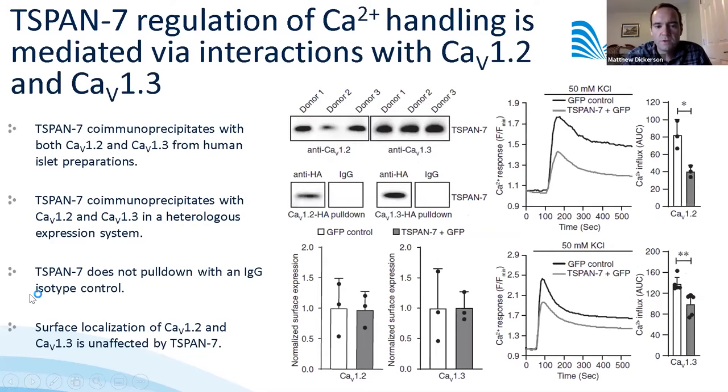To determine if this was via a direct effect on the channel or an indirect mechanism, we pulled down T-SPAN7 along with CAV1.2 and CAV1.3, which are the predominant L-type channels expressed in beta cells. In both cases, T-SPAN7 co-immunoprecipitates with these L-type channels from primary mouse and primary human islets.